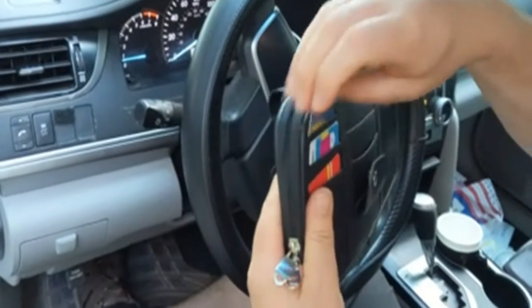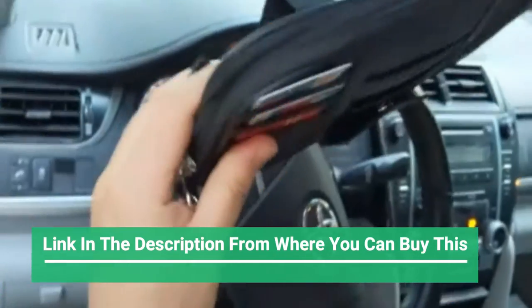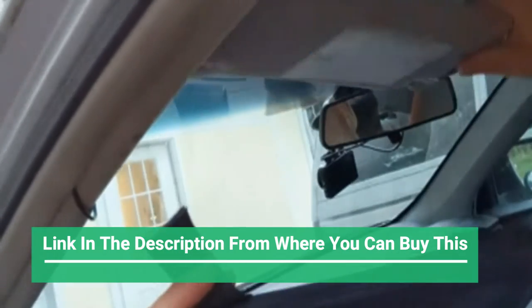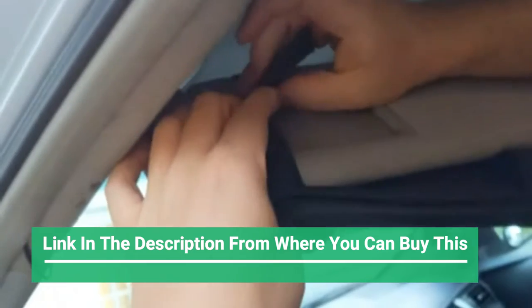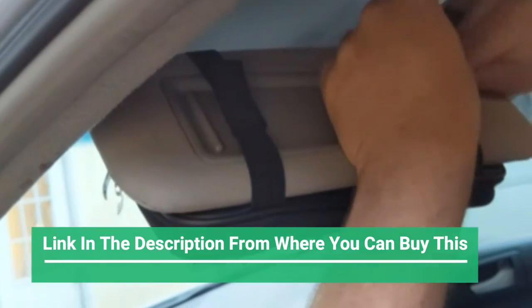Car sun visor organizer — car truck visor storage pouch holder with a picture frame, in blue. A sunshade storage clip with memories. The unique photo frame design of this car sun visor organizer can store your beautiful moments. It is the best gift for car lovers.